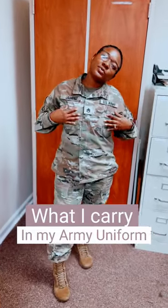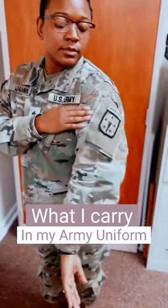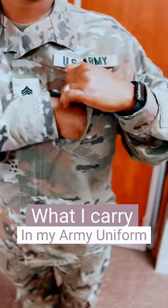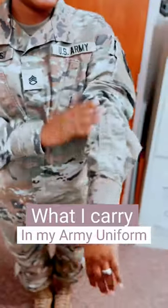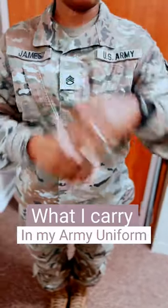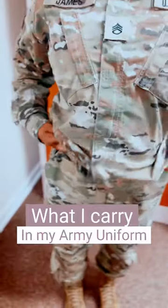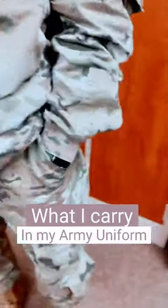All right, y'all. So I'm going to show you what I keep in my military uniform. We have four pockets on our jacket. I only use one. I put in here my CAC card and my debit card. I never ever use the pen slits in the jacket, but I always have on my Gerber and my Apple Watch.